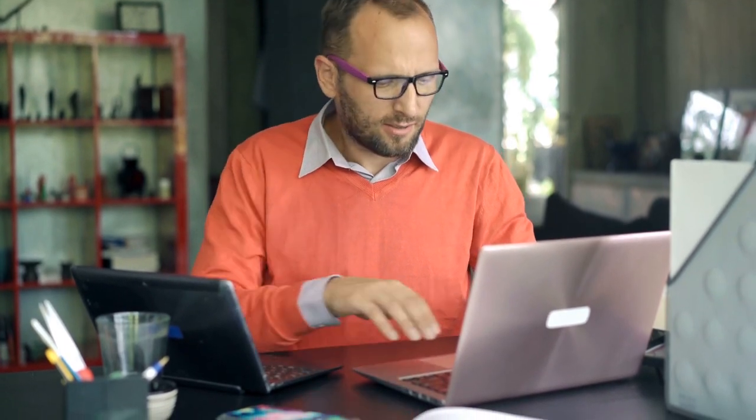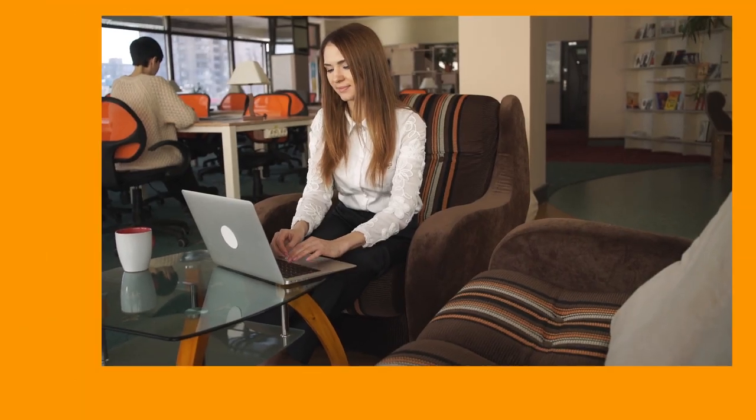Well, that takes care of our list of the five best fireplace TV stands. Hopefully one of the products in our list suits your preferences. If it did, head on down to the description box and grab yours today. We always enjoy reading your feedback and suggestions, so feel free to write your comments below. Don't forget to hit the subscribe button and click the bell icon to receive notifications when we upload new reviews. That's it for today.